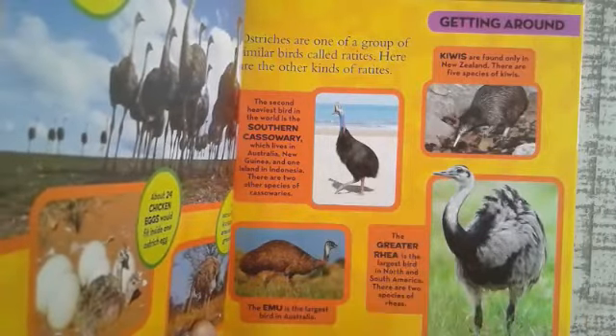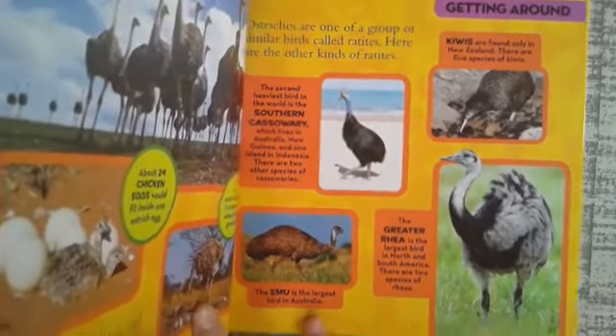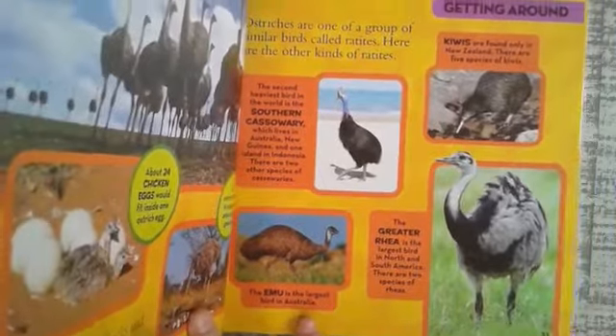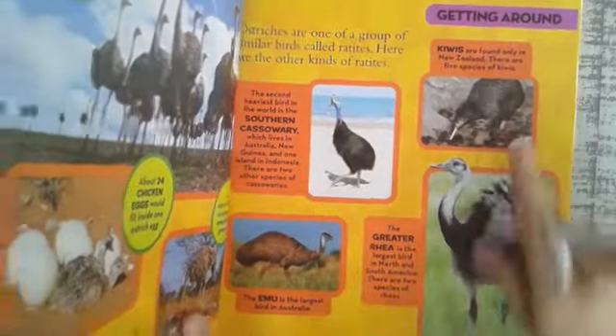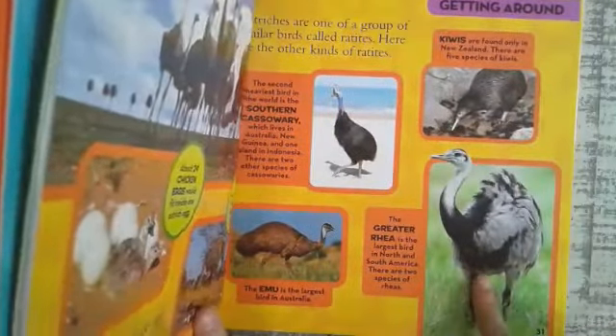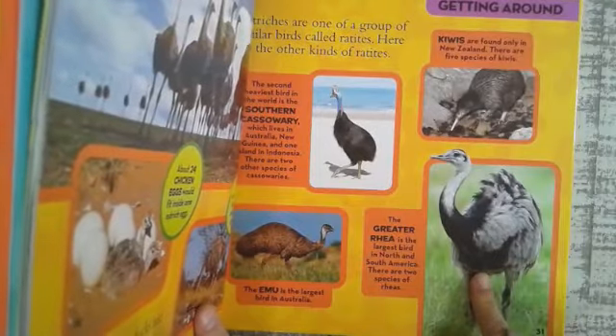There are two other species of cassowaries. The emu is the largest bird in Australia. Kiwis are found only in New Zealand, and there are five species of kiwis. The greater rhea is the largest bird in North America and South America. There are two species of rheas.